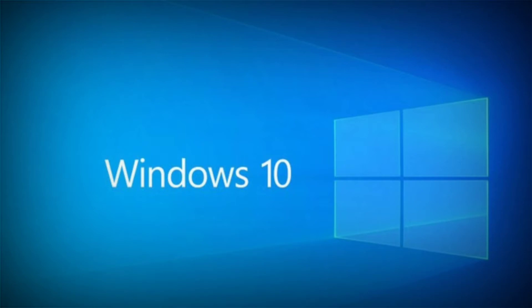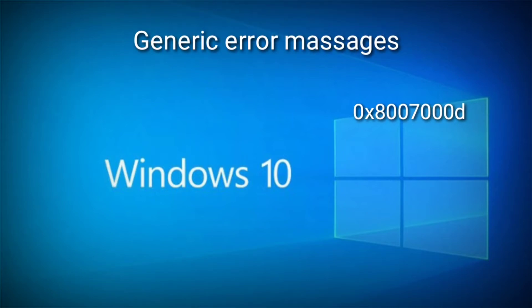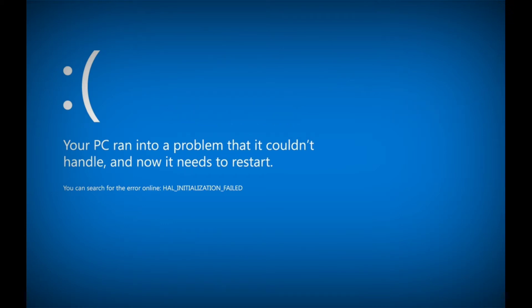Upon installing the update, users are given generic error messages like 0x8007000D, 0x800F081F, 0x80073701, etc. And since the update offers some important security features, not being able to install the update is a matter of concern.